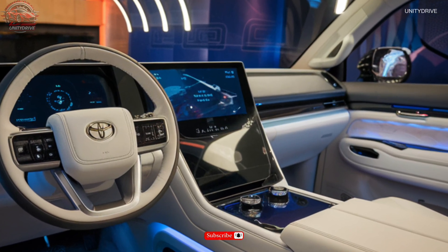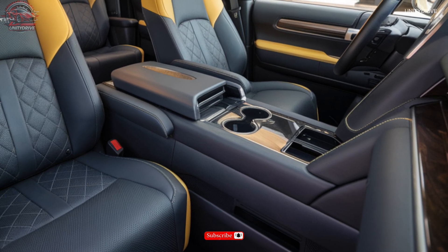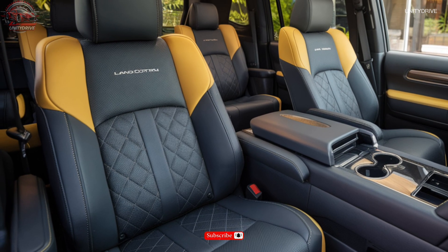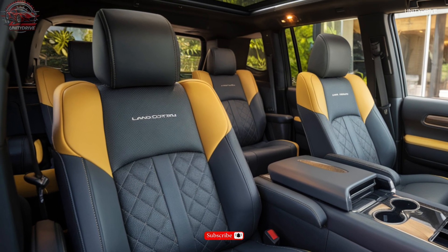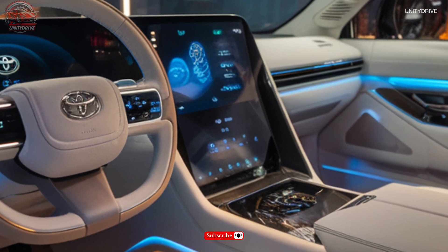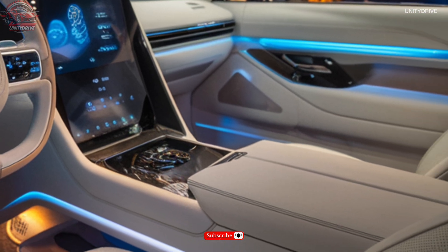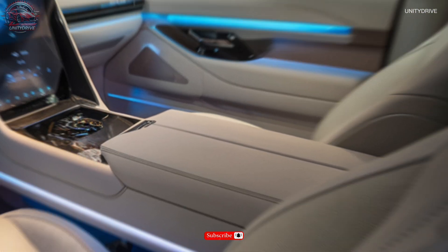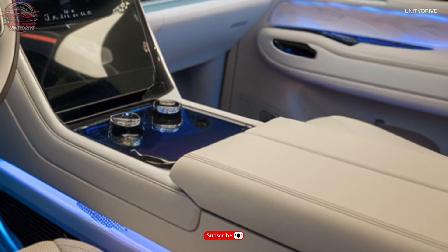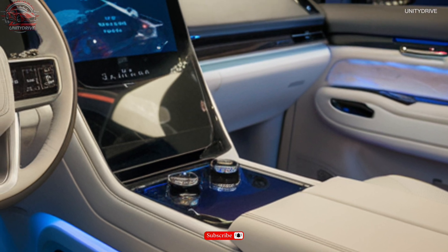Inside, the Land Cruiser offers premium leather-appointed seating for eight passengers, heated and ventilated front seats, rear seat entertainment system with dual 8-inch screens, tri-zone automatic climate control, 14-speaker JBL premium audio system, 12.3-inch touchscreen display, Toyota's entertainment system with navigation and voice recognition, and Apple CarPlay and Android Auto integration.